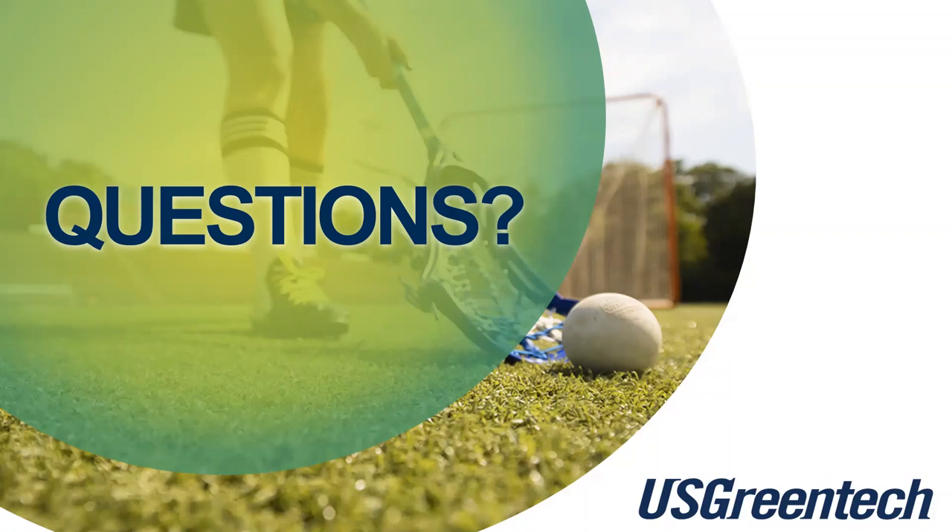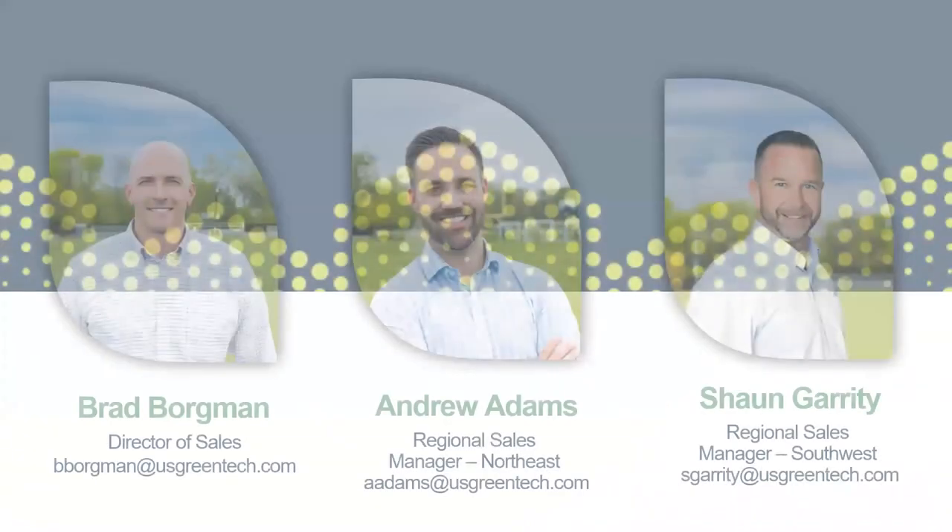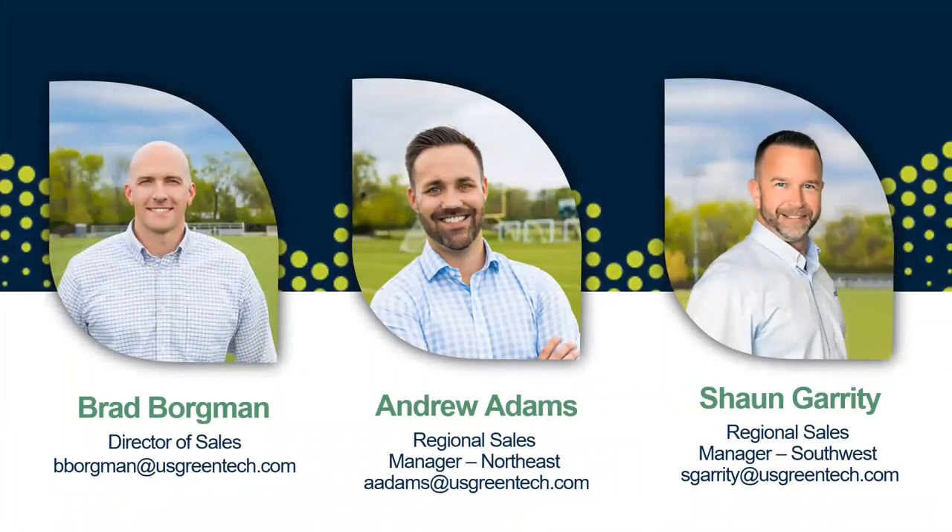That is the last question we have had submitted, so we'll wrap it up there. You'll see our information on the screen. Please reach out to us directly and expect some follow-up in the next couple of days to make sure we understand your projects and answer any additional questions one-on-one. We really appreciate your time today and hope you found this information handy and something to use in the future. We look forward to speaking with you in the coming days. Thanks again.